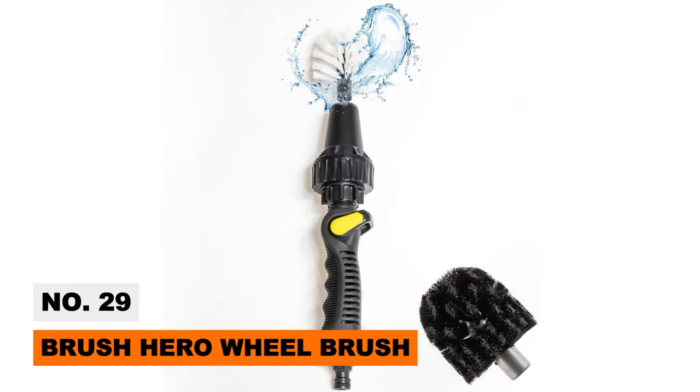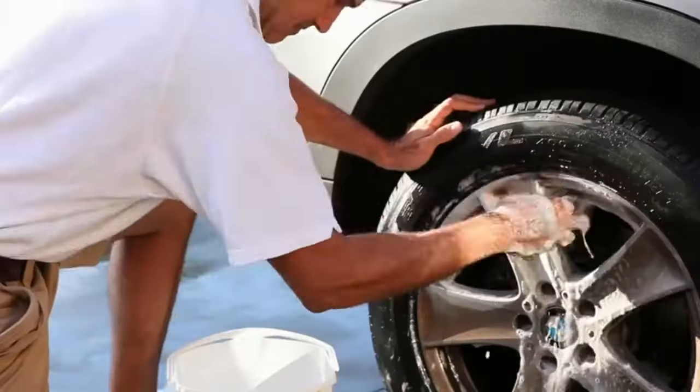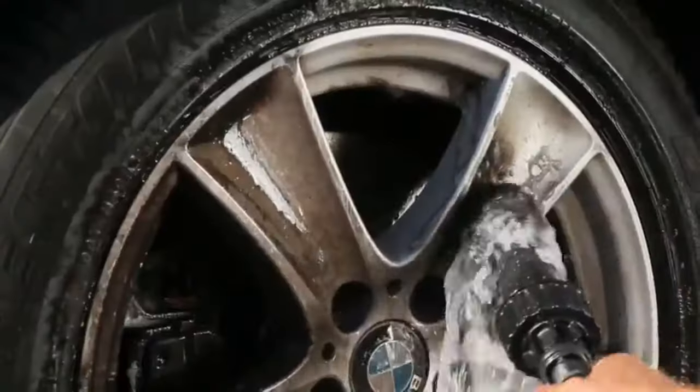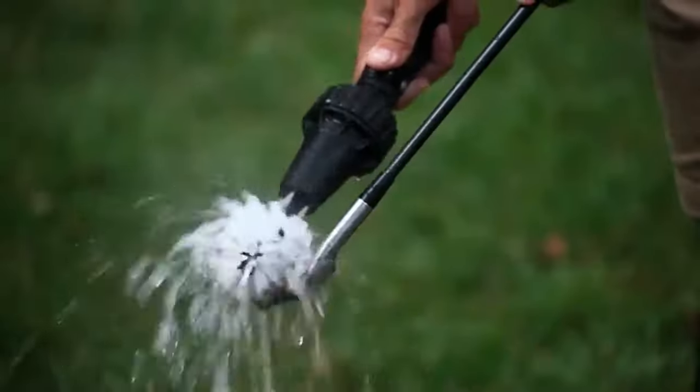Tired of scrubbing tire rims by hand? The Brush Hero attaches to your garden hose and uses water pressure to spin durable bristles at a controlled speed. This genius wheel brush takes all the effort out of removing brake dust and grime from wheels.